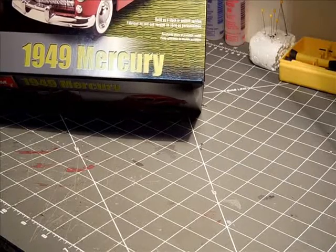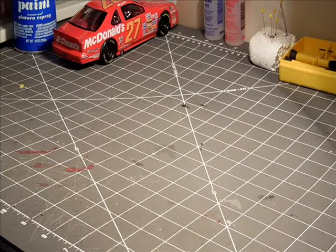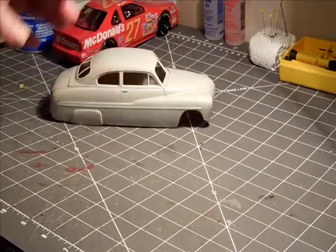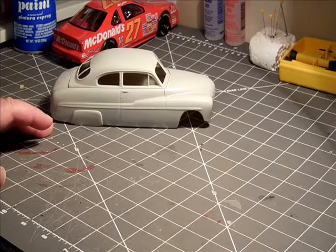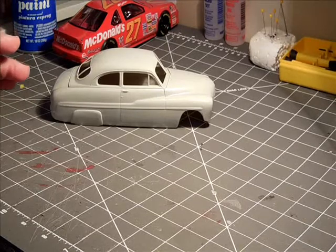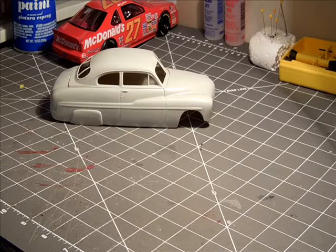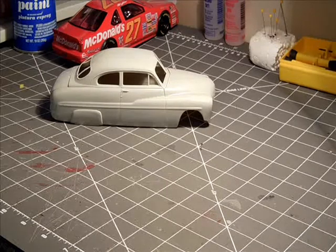So that's my intro to the channel — doing this 1949 Mercury kit. I've just gotten the body out and been messing with it. I'm going to do the version with the rear fender skirts, lowered, which I thought would be kind of cool. For paint, I might just use the red Rust-Oleum I have left over from the McDonald's car. I hate to do two cars in a row with the same color, but I may not be able to afford new paint.